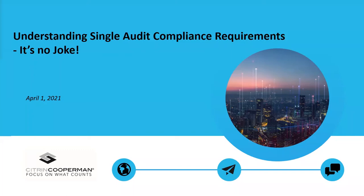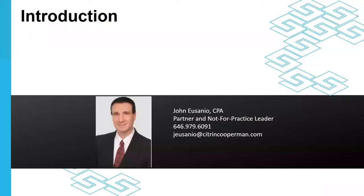Good afternoon everyone and thank you for joining us today for our webinar entitled Understanding Single Audit Compliance Requirements. My name is John Usainio. I'm a partner in Citrin Cooperman's New York City office and practice leader for our not-for-profit industry group. I'd like to welcome all of you to today's webinar and extend our sincerest hopes and best wishes that you, your family, and friends are all staying healthy and safe in these times.